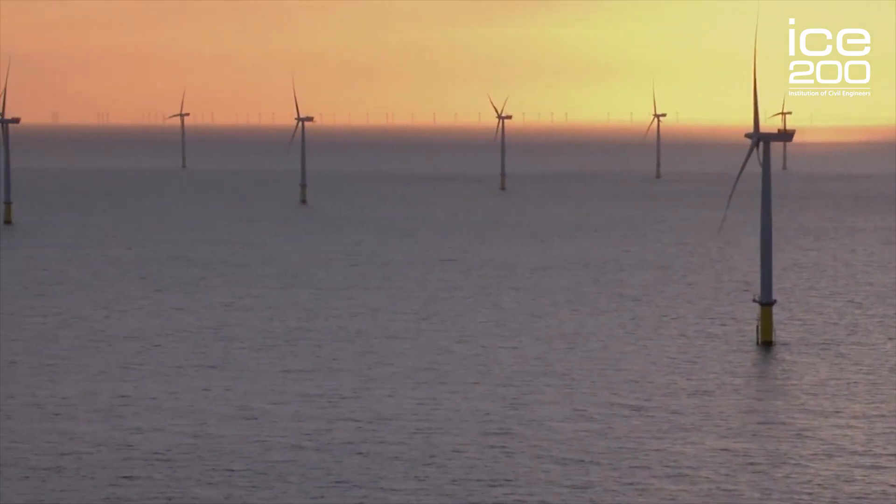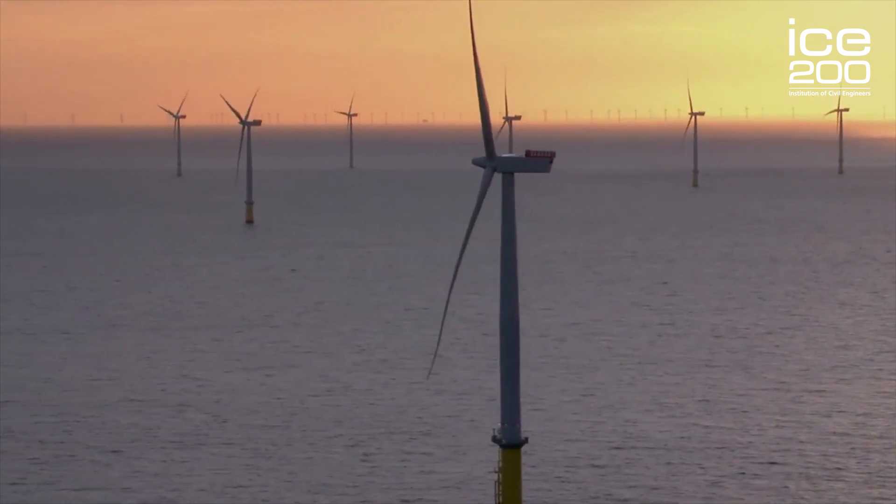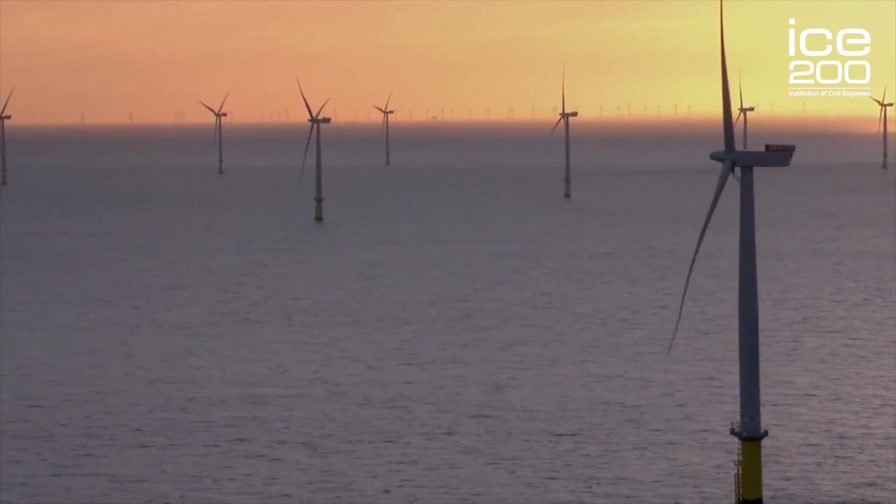As a planet we need to reduce the amount of carbon dioxide we're producing. However, there's not an appetite to reduce the amount of energy we're consuming. Civilisation and society wants to continue to use large amounts of electricity. So to meet that hunger for electricity we need to produce it in a way which is clean and is not contributing to global warming through the production of carbon dioxide.